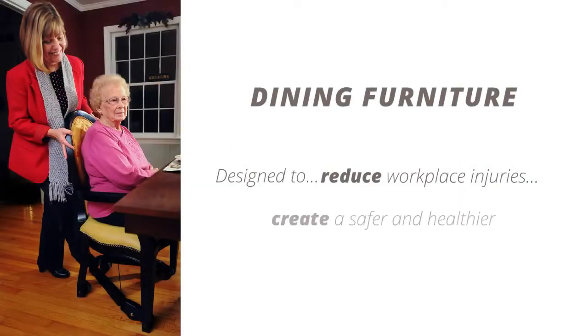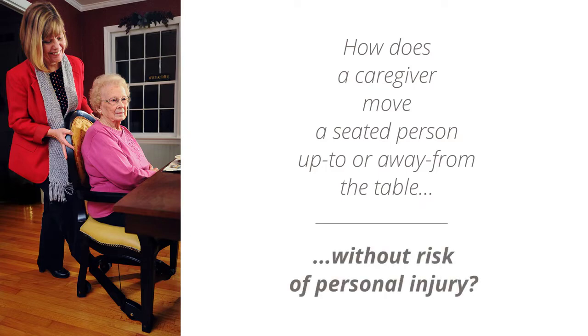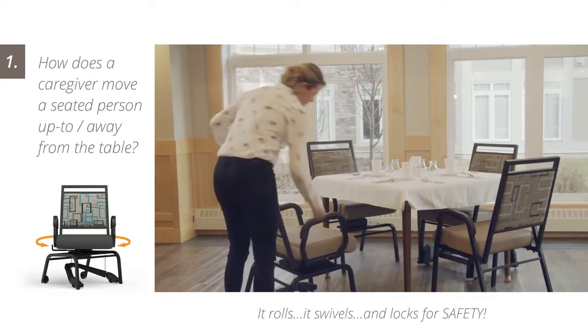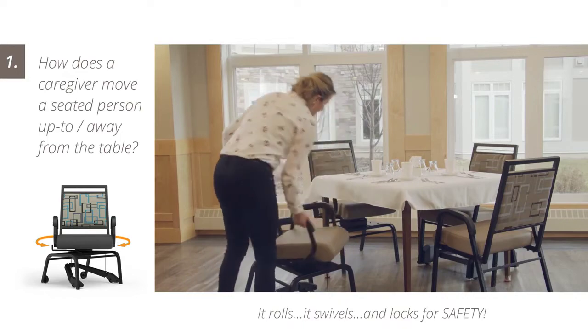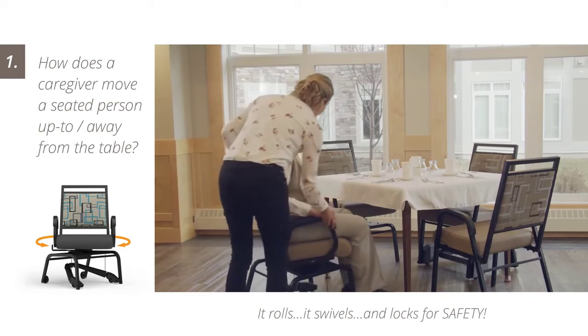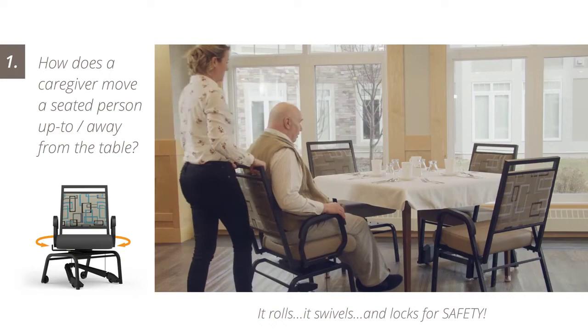Furniture manufactured by Comfortech is designed to reduce workplace injuries and create a safer and healthier work environment. How does a caregiver move a seated person up to or away from the table without risk of personal injury? The mobility features of the T2 series ensure caregivers are not overburdened when offering assistance, allowing them to focus on developing a relationship with each resident, leading to a more enjoyable mealtime routine.